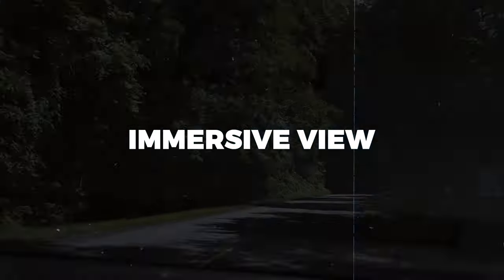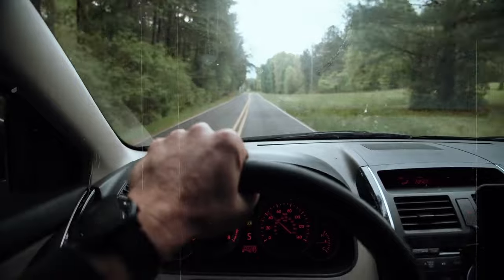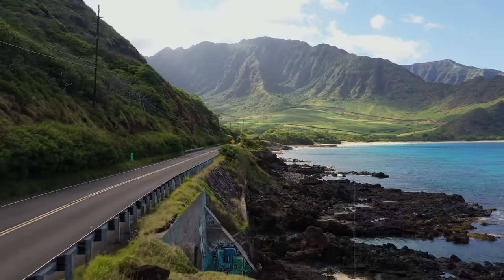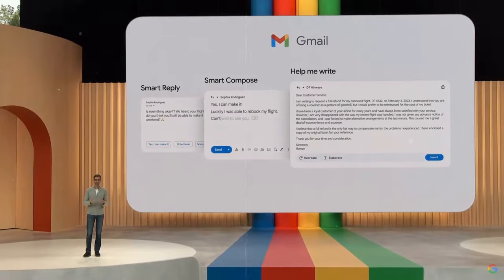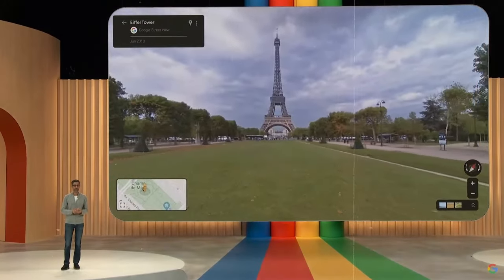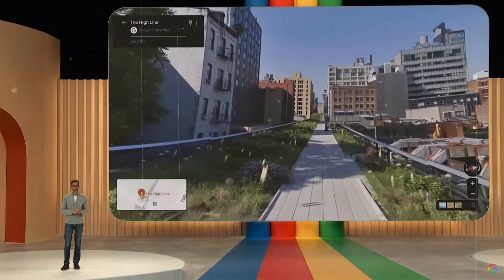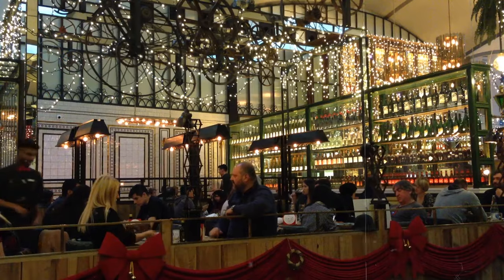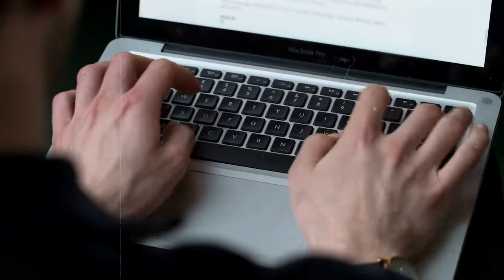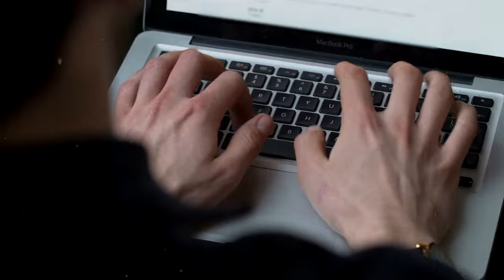Picture this. You have the power to explore any corner of the world in breathtakingly realistic 3D, almost as if you're physically there. That's the magic of Immersive View. You can gaze at towering skyscrapers, meander through bustling streets, marvel at iconic landmarks, and even peek inside cozy cafes or prestigious museums, all from the comfort of your screen.